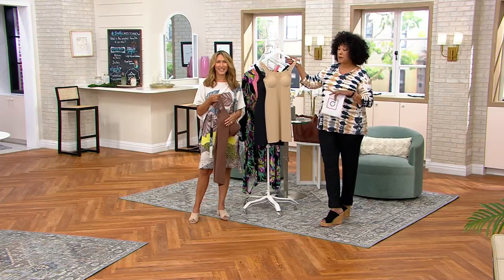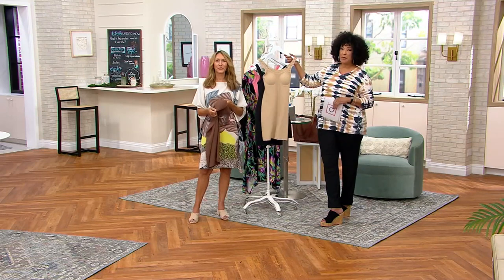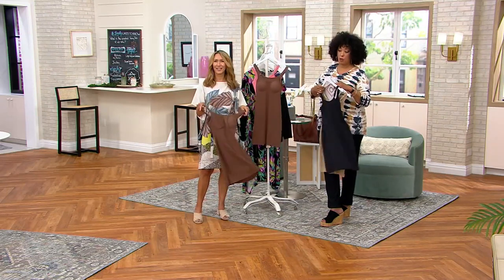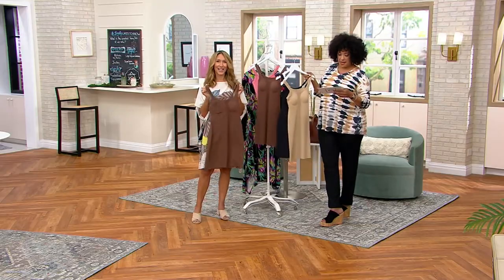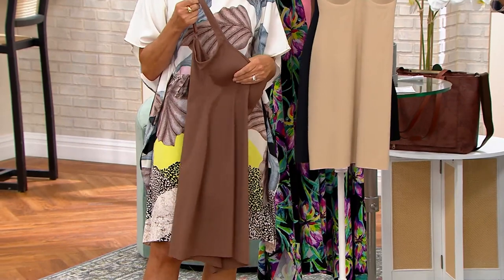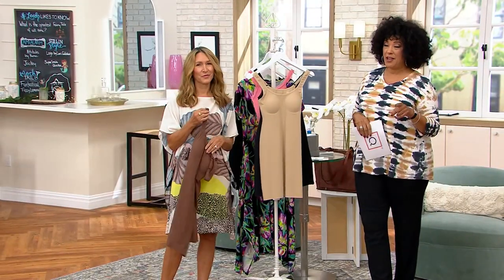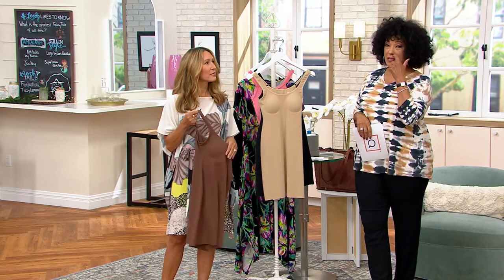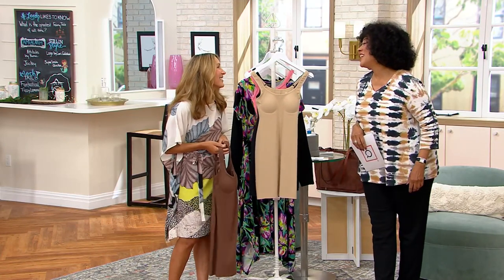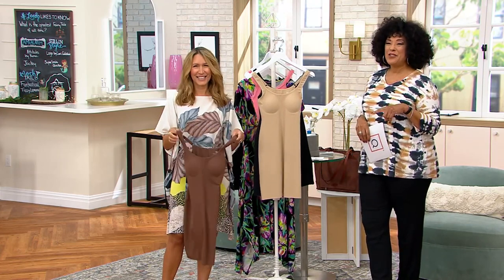Having the right things underneath makes all the difference. Sizes are extra small to 3X — Anti by Proof sizing, so do take a look at the chart. Colors: Oatmeal, Black, and Java, which Alison was showing you. Over 300 of these are already gone — get your size and your color. Take advantage of five easy payments on everything available today on QVC. Alison, thank you for being on the show!